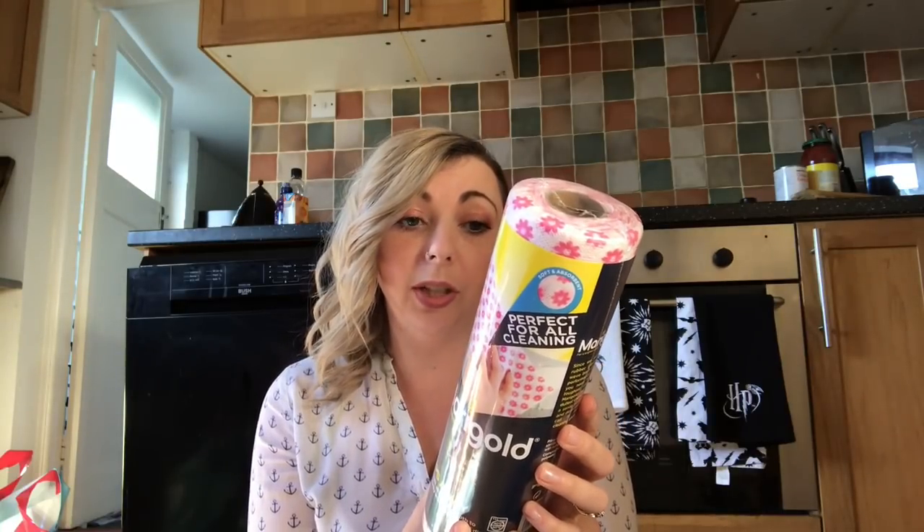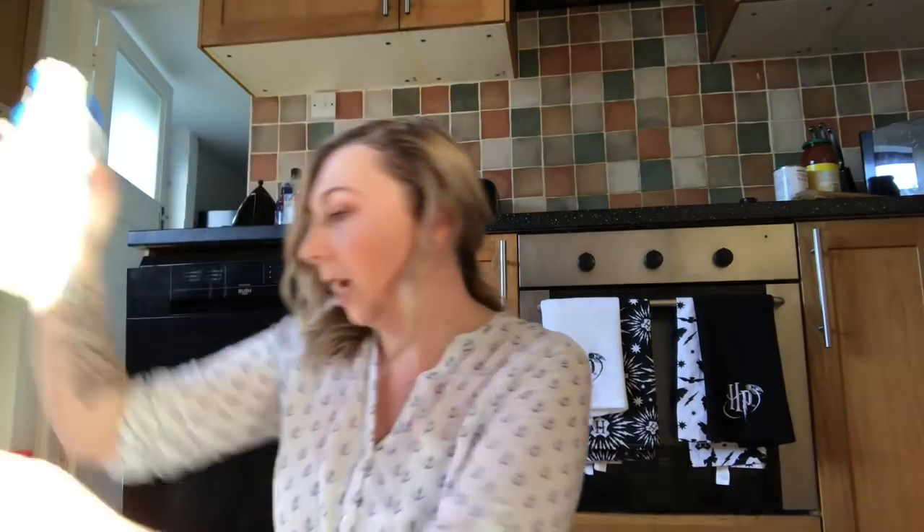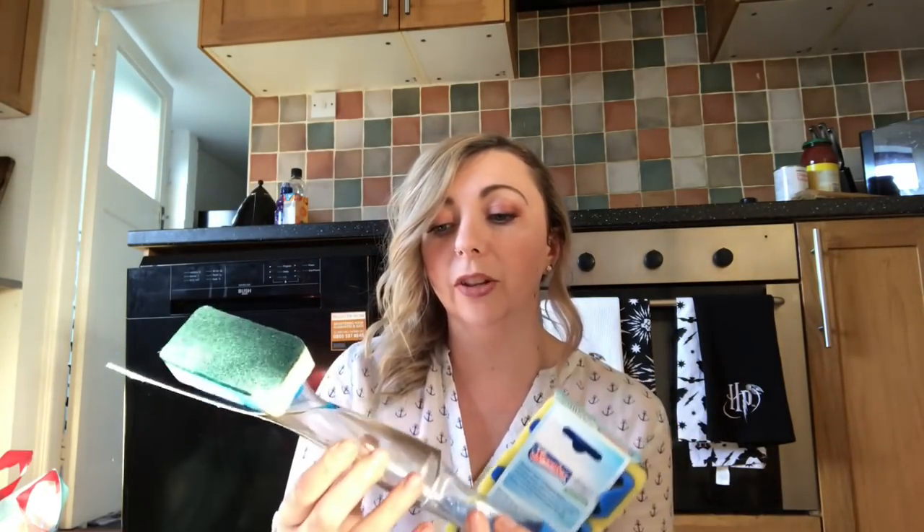I also got this Marigold Oops Away lightweight cloth roll — it's disposable if you want, but actually you can wash it in the washing machine, so you can keep using it. This was about two pounds.